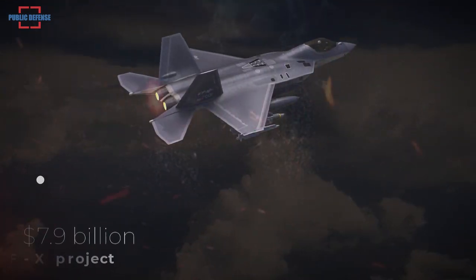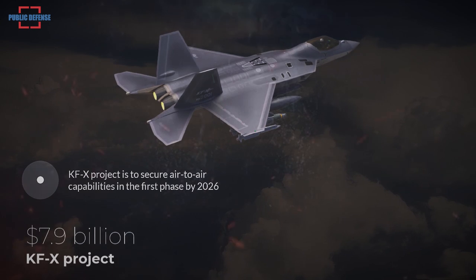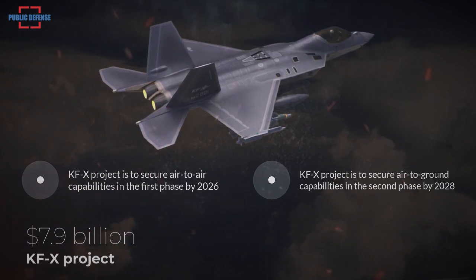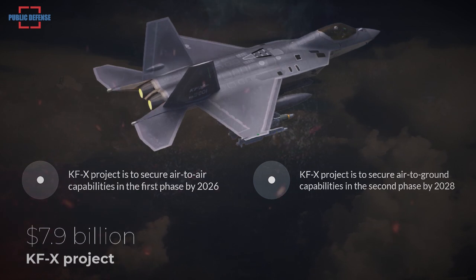The goal of the $7.9 billion KFX project is to secure air-to-air capabilities in the first phase, which will be achieved by 2026, and to secure air-to-ground capabilities in the second phase, aimed at completion by 2028.